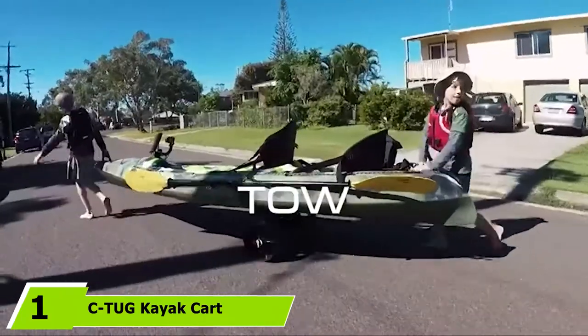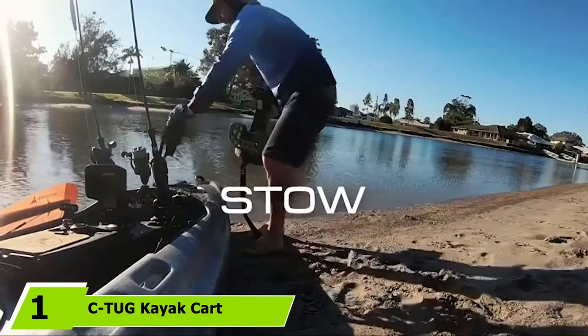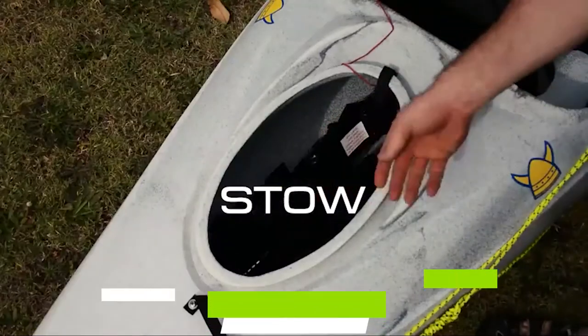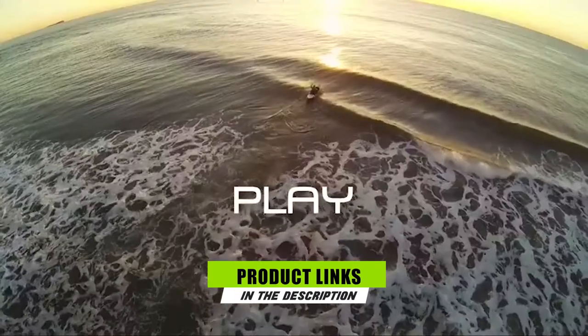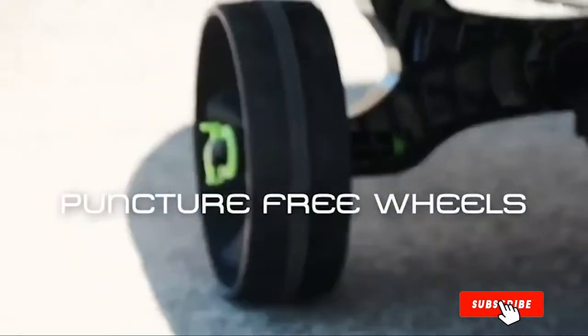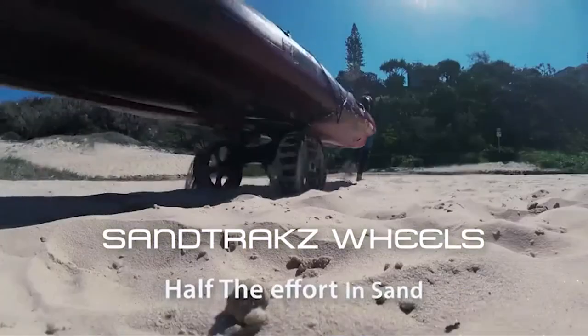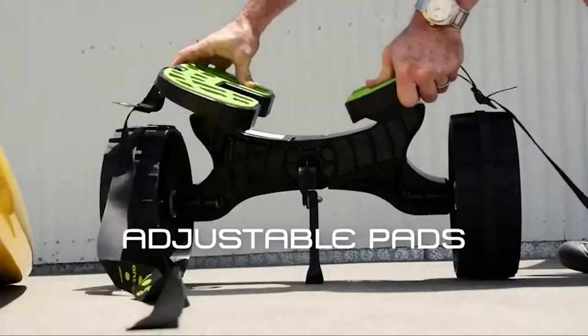At the first position of our list, we have the CTUG Kayak Cart. Transporting your kayak to and from the water can often be a challenge if you don't have the right equipment. This CTUG cart is designed to make your life a little easier. It can be assembled quickly and easily without the help of any tools and can be quickly dismantled when you get to the water.